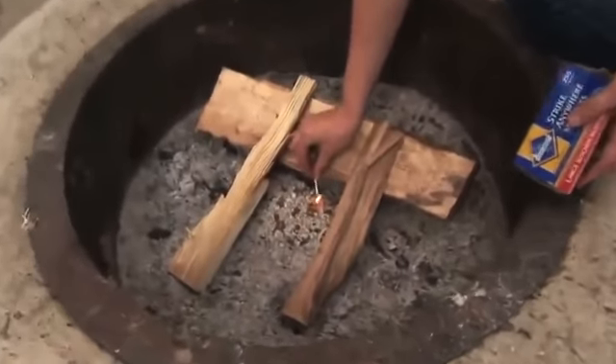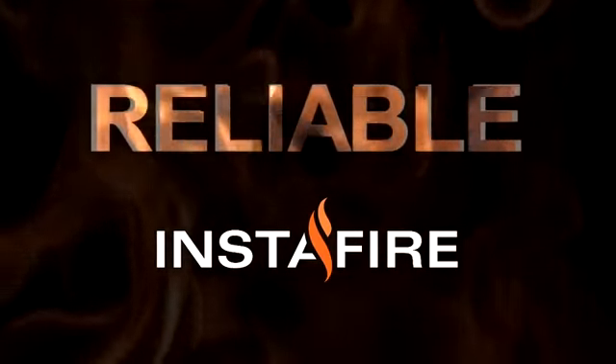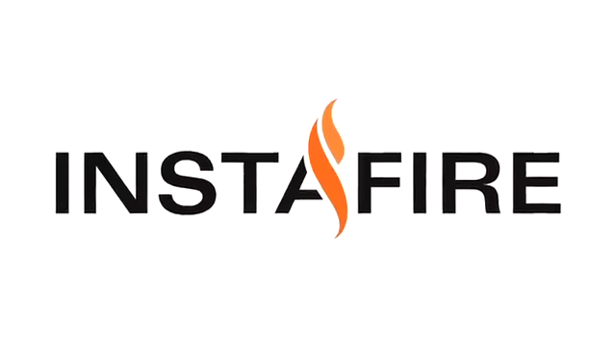Start your fire and keep it going with the safe, easy, versatile, reliable, and environmentally safe InstaFire.